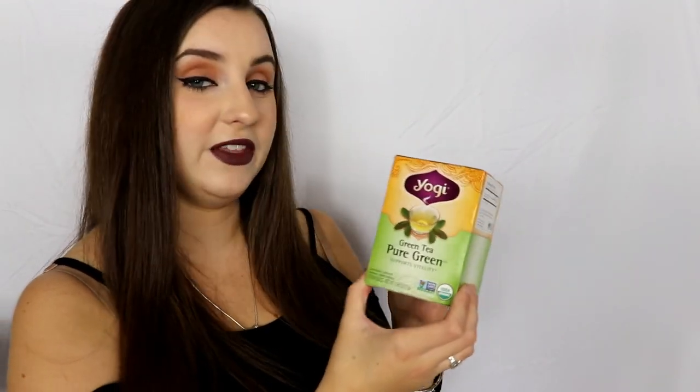The next empty product I went through is Yogi Green Tea — their Pure Green selection. I love these because the tea bags come with quotes that are always very uplifting and make you think. Some might be relevant to your current moment and some may not, but either way they're all very positive messages that are always making my day.